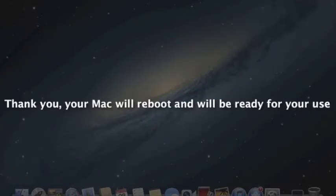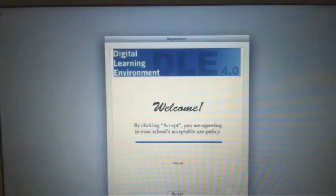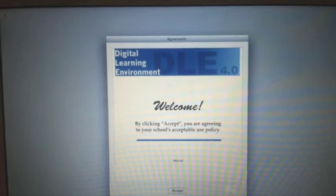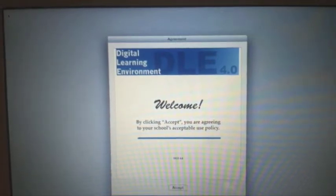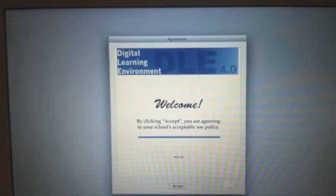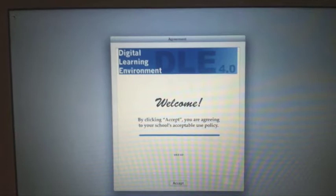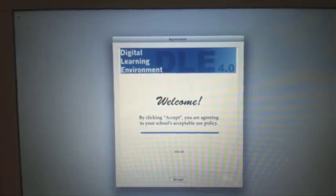After your laptop tells you to reboot, you will see a welcome screen that looks like this. Each time you use your MacBook, you are agreeing to the terms and conditions of the digital learning environment, including the AUP and the 24-7 learning rules. And it should be a good reminder that the computer is definitely school property and inappropriate use will not be tolerated.